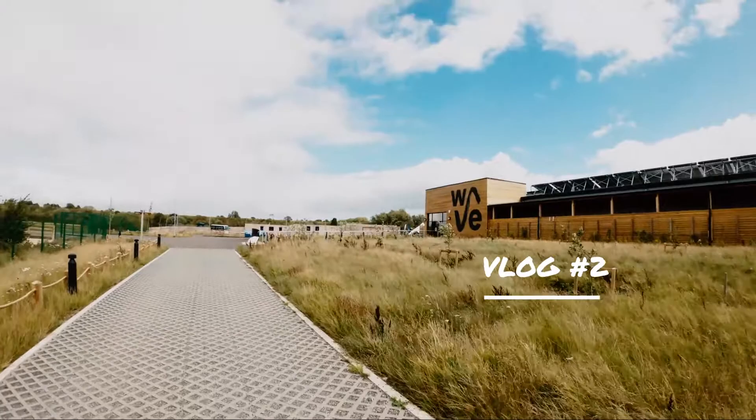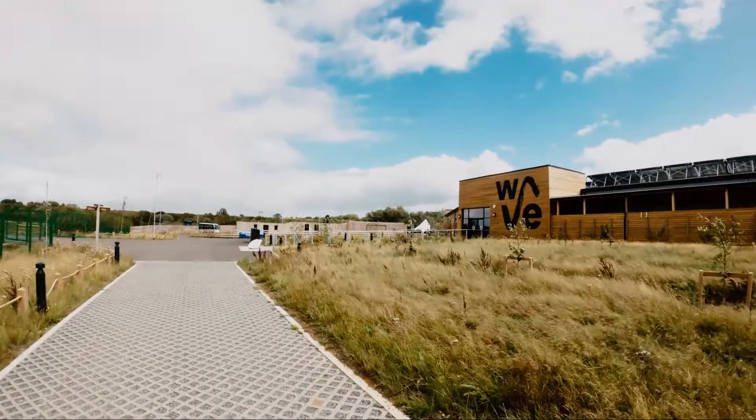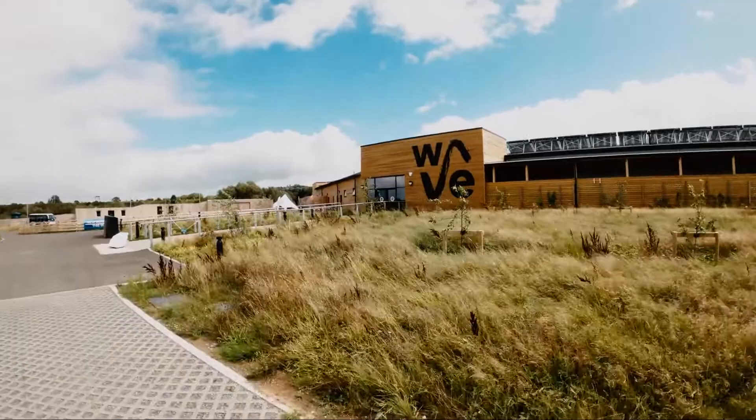We are at the Wave in Bristol, picturesque South West England, one of the latest Wavegarden Co artificial wave facilities. This is the second vlog where we are going to share the starting point of our surfing journey, as we try and work out how helpful surfing at a wave pool like this can be for an average surfer.